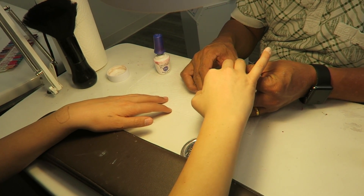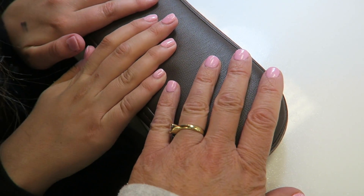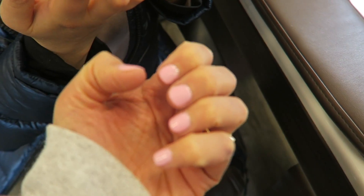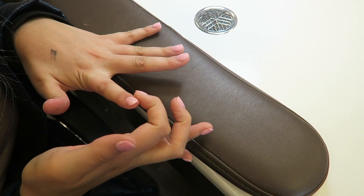What color did you go with? It's like this nude color. Are yours darker? I feel like they are, a little bit. The lighting — it's kind of hard to tell. They brighten it up a little bit.